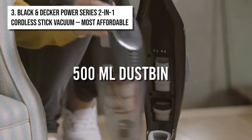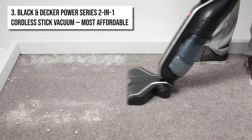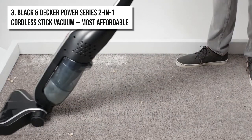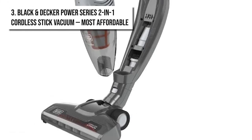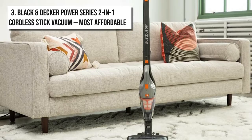It also has a large 500-milliliter dustbin, which you can easily slide off after a day's worth of cleaning to dump the trash you have collected without having to do another cleanup after your cleanup. The vacuum cleaner is foldable too, which allows you to easily store it and charge it without it taking up too much space.